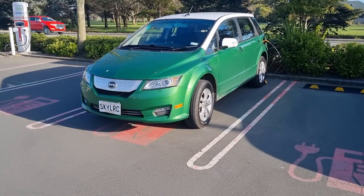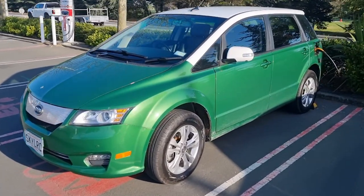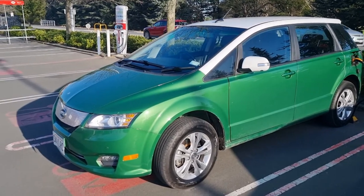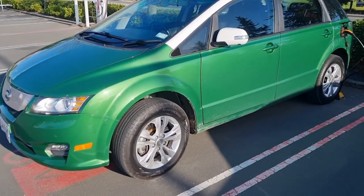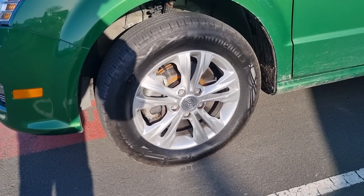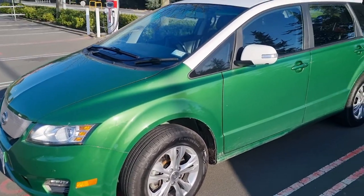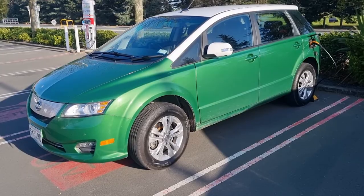Here we are at the Lincoln Charger again for yet another range test video. This time it's with our own car. We're really just wanting to try and increase the efficiency of this vehicle and see if we can get a bit more range. So what we've done is we've put insanely expensive Continental EcoContact 6 tyres on it — pretty much the lowest rolling resistance we can get. We're going to do the same range test we always do down to Timaru and back and see if we get a bit more distance.